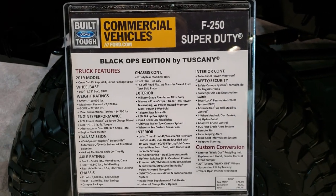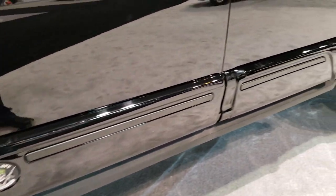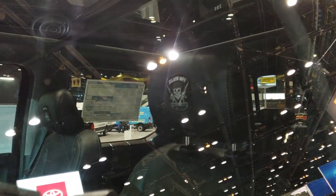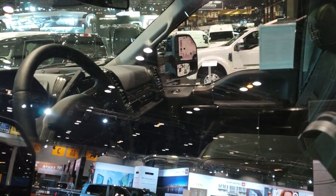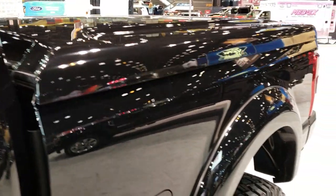If you want to pause it, you can check out everything that says on there. Unfortunately it's locked, but you can see it has the Black Ops stitched badge in the headrest. Otherwise it looks like a normal Lariat interior.